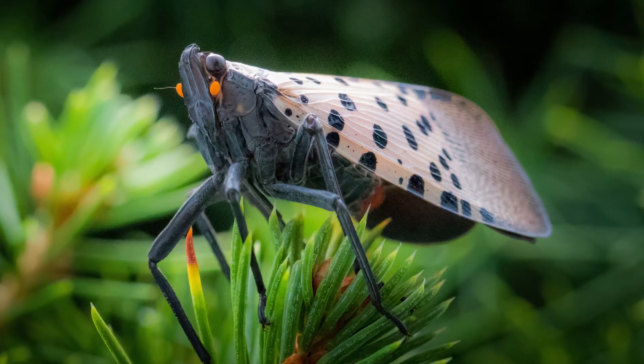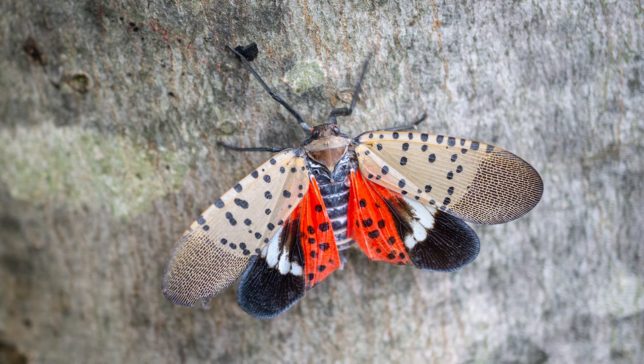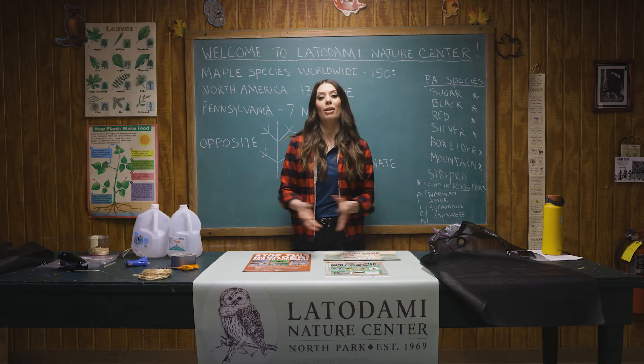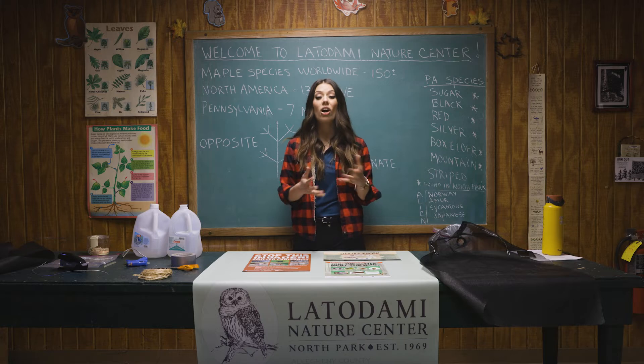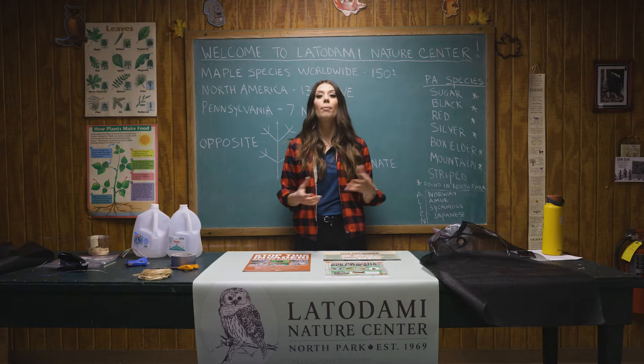At rest, the adult spotted lanternfly looks very dull tan and gray, but in flight it is a brilliant bright white, red, and black. Why should you care about the spotted lanternfly? They are an invasive pest native to Asia, and in Asia they have no problems because there are predators that eat them.